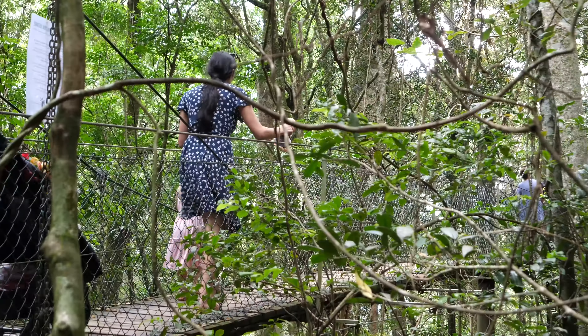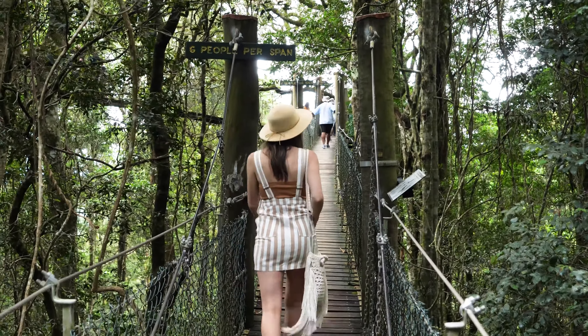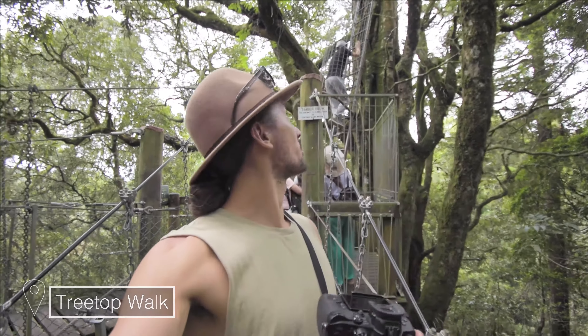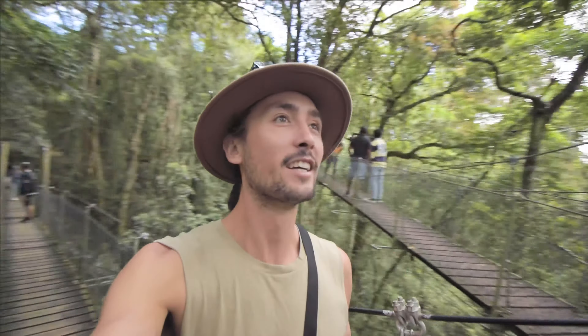The treetop walk looks like a funky bridge. People are climbing up the trees on ladders. From here you can see 60 species of trees, 14 types of vines, and many other ferns and mosses. Right now we're gonna go up this little tree — there's a ladder which goes up from the treetop walk. I'm not sure what's up there, let's check it out.